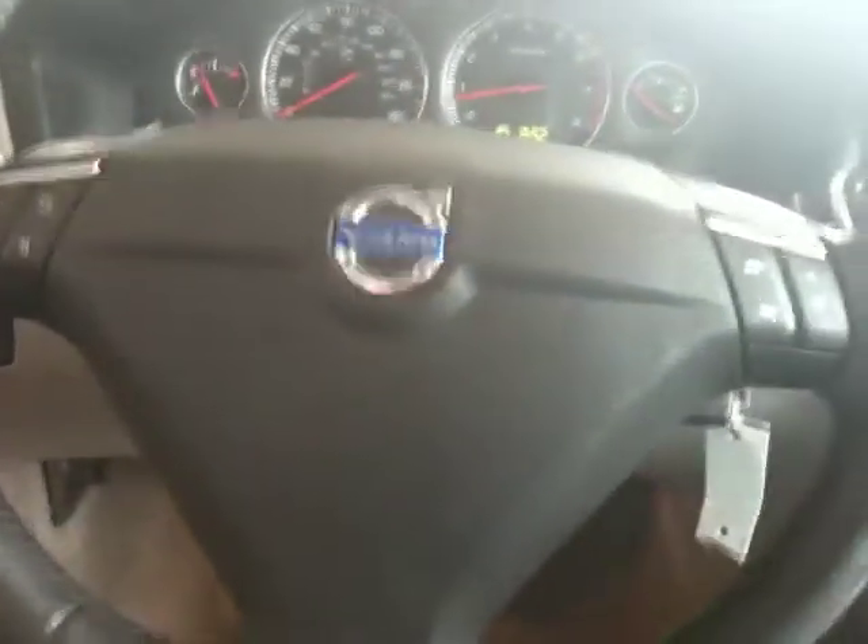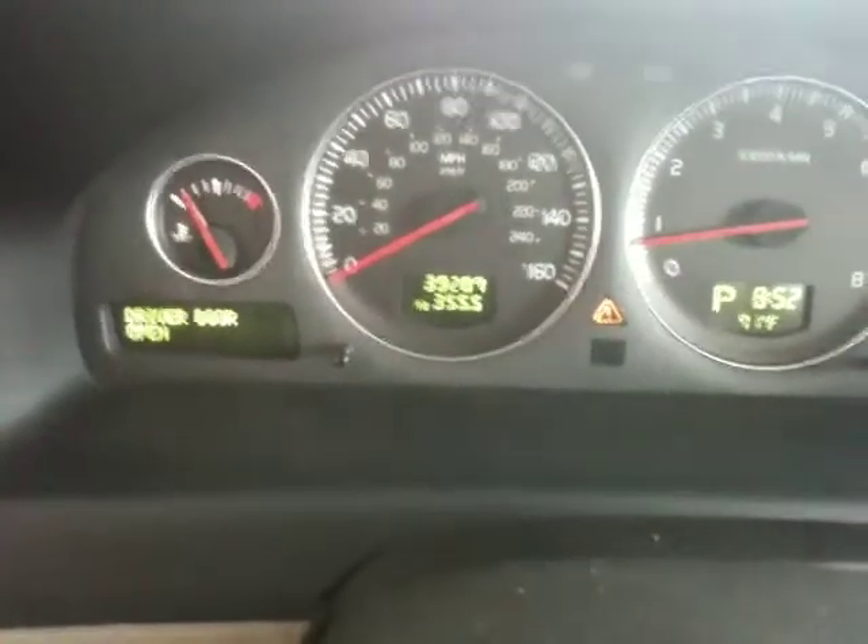Cruise on the steering wheel along with radio controls. As you can see right now the vehicle has 39,287 miles. That might be a bit of a discrepancy from what I have posted on eBay — the vehicle may have been on a test drive since I posted it.